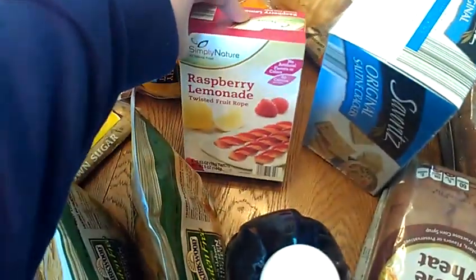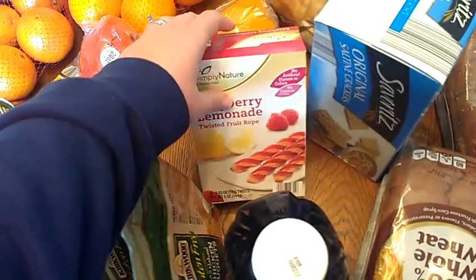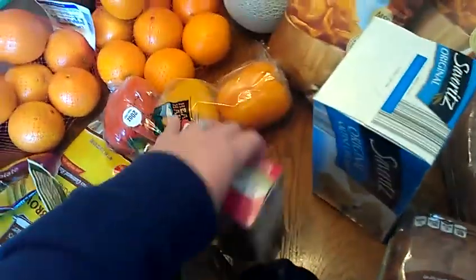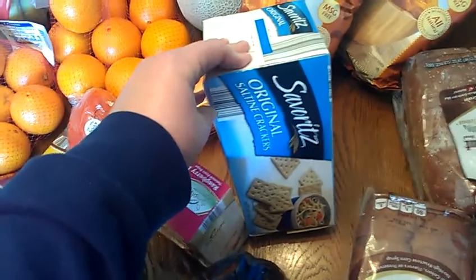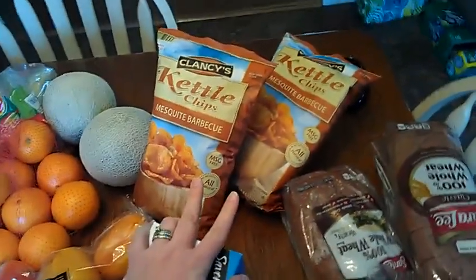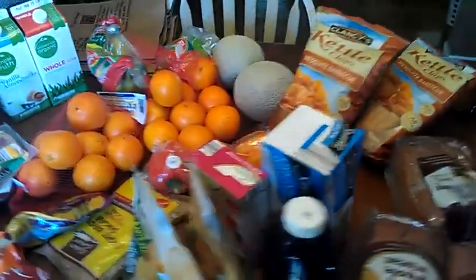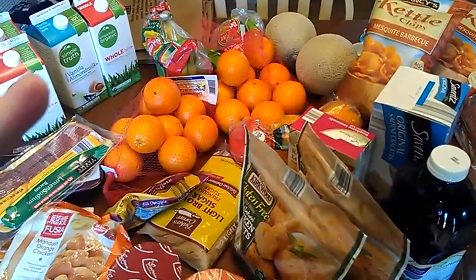I got these raspberry lemonade twists — I haven't tried them but I wanted to, and I know my daughter would like them, so I'm going to put them in her lunch. I also got a pack of crackers since they didn't have any wheat crackers. And two packs of Kettle Chips Mesquite Barbecue for my husband's lunch. I think that's everything from Aldi's — I spent $67 there.